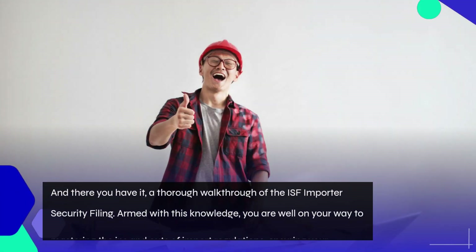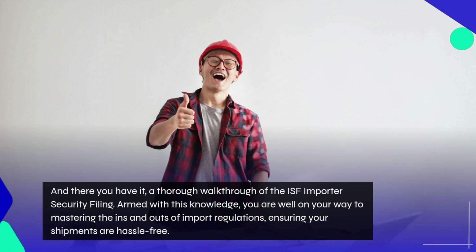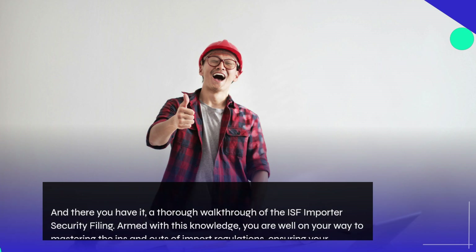And there you have it, a thorough walkthrough of the ISF Importer Security Filing. Armed with this knowledge, you are well on your way to mastering the ins and outs of import regulations, ensuring your shipments are hassle-free.